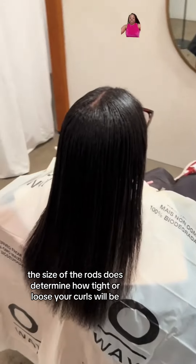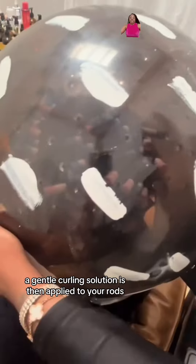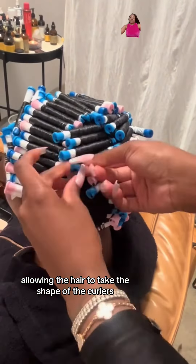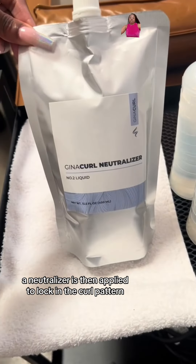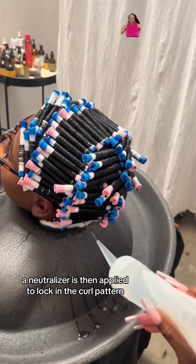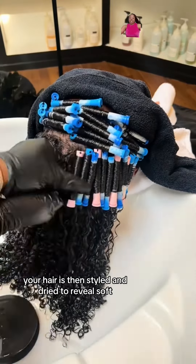The size of the rods does determine how tight or loose your curls will be. A gentle curling solution is then applied to your rods, allowing the hair to take the shape of the curlers. After the solution has set, a neutralizer is then applied to lock in the curl pattern. Once the rods are removed, your hair is then dried.